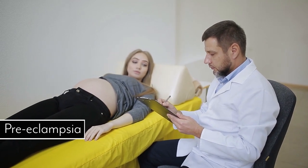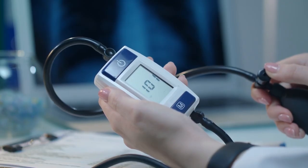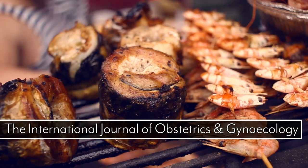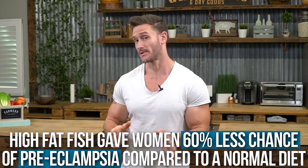Outside of that, fatty fish is a great way to help prevent preeclampsia. Preeclampsia is the most common disorder in pregnant women, affecting over 7% of them. It mainly affects mom — it raises blood pressure which can cause potential birth defects, preterm labor, and other complications. There was a study published in the International Journal of Obstetrics and Gynecology that found that women who ate a high fatty fish diet had a 60% less chance of getting preeclampsia compared to those eating a normal diet. All the evidence to keep mom healthy points toward having high fat.